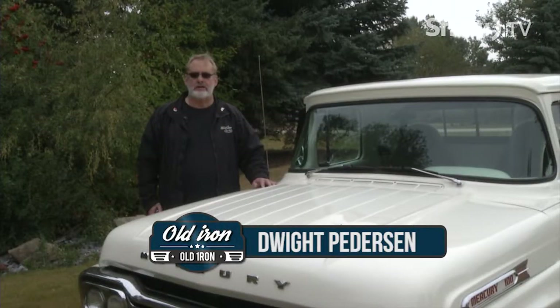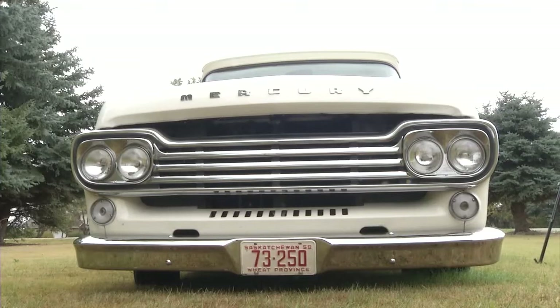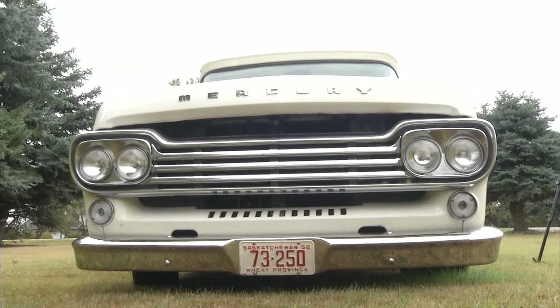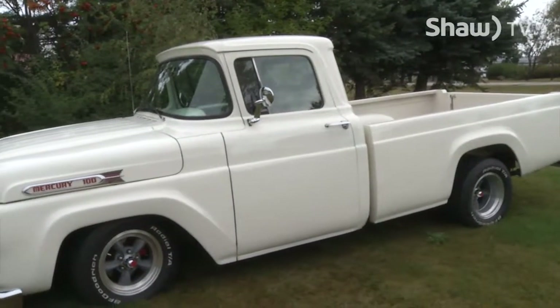My name is Dwight Peterson, and this is a '58 Mercury M100. It came from Saskatchewan, from my brother-in-law. We were out visiting him in Kindersley, Saskatchewan, I complimented him on the truck, and he said, do you want it? You can have it. And I said, great.